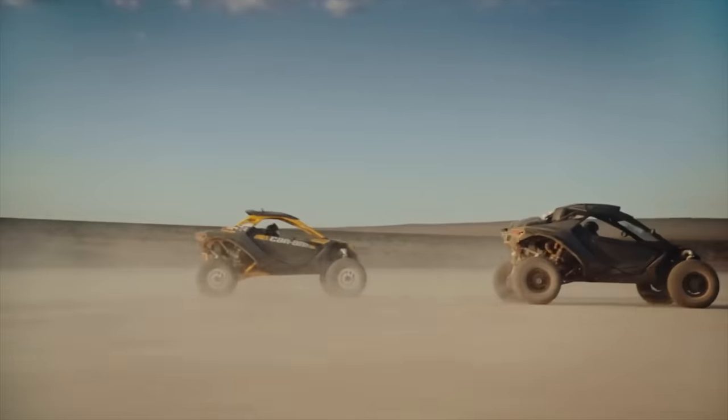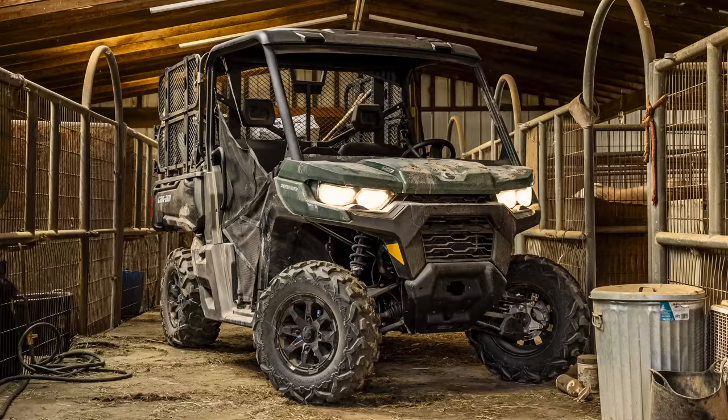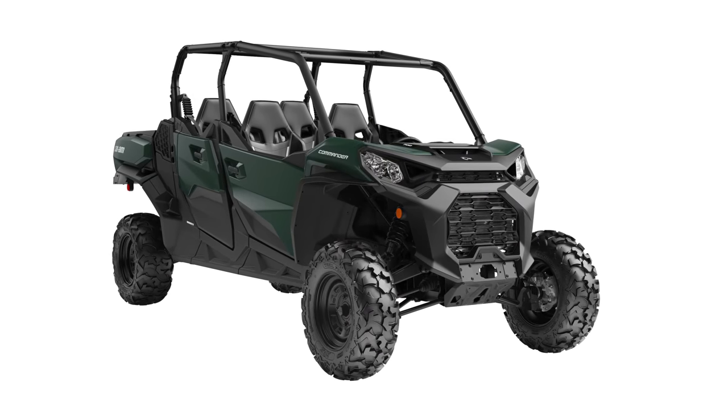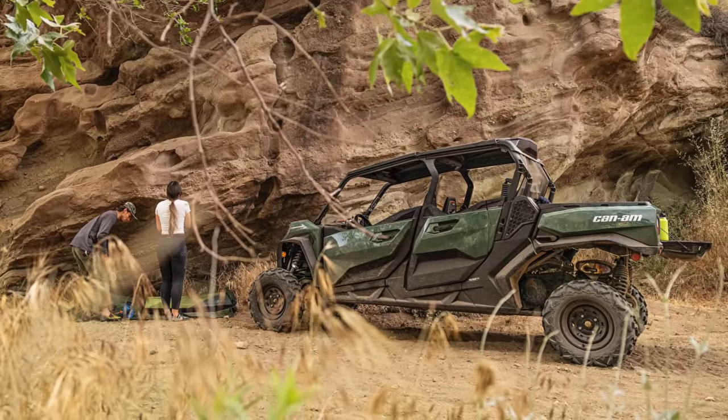I'll be talking about the new Maverick R in just a minute, but right now the biggest news in the rec-ute and utility lines is the inclusion of the 700 class single cylinder engine in both the Commander and Defender lineup. The 52 horsepower 650cc Rotax Ace motor, called the 700, found its way into the Commander lineup — specifically the Commander 4-seat lineup or Commander Max. Pretty interesting. You can get it as a DPS or an XT.